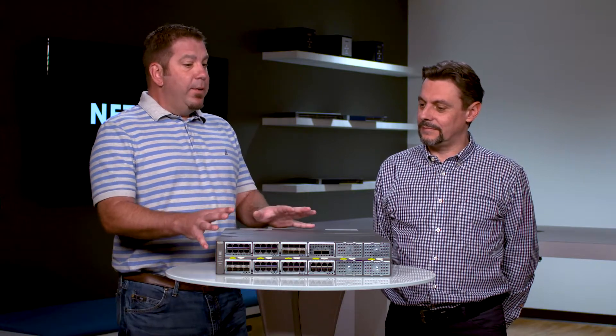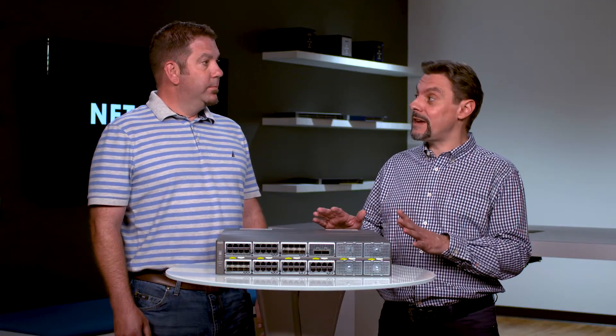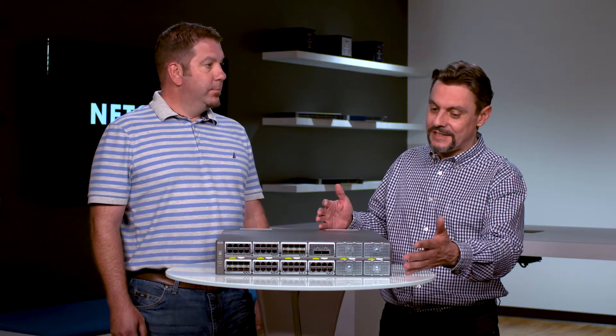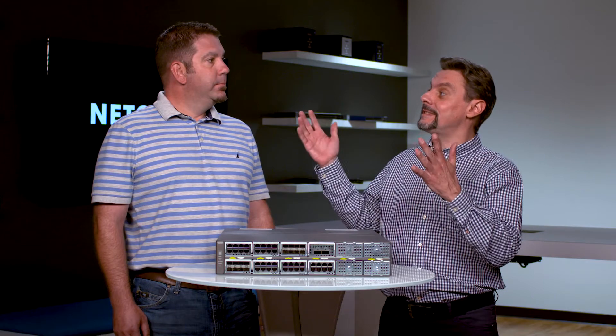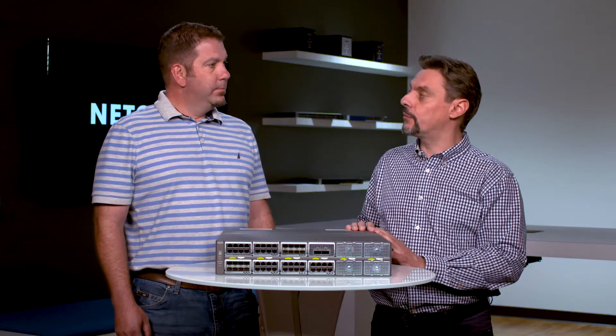Laurent, what exactly do we have in front of us here? That's a brand new 10 Gigabit Ethernet switch — the M4396X. It's very special because it's a modular switch. It comes empty and it can scale from zero all the way up to 96 ports at 10 gig, or 24 ports of 40 Gigabit Ethernet.